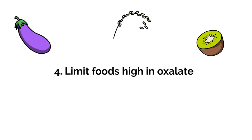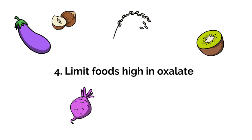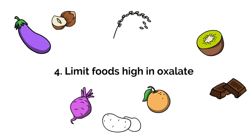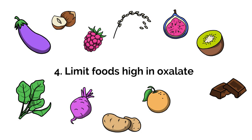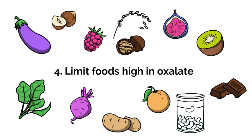High-oxalate foods include almonds, beets, buckwheat, cocoa powder, chocolate, okra, oranges, potatoes, spinach, dates, figs, raspberries, rhubarb, walnuts, white beans, and quinoa.